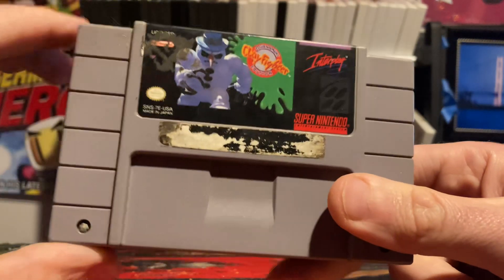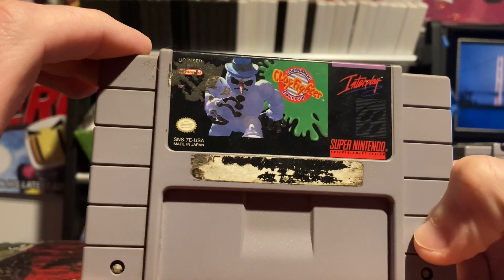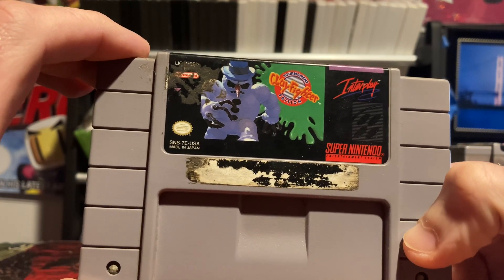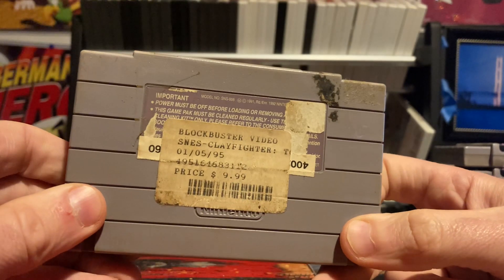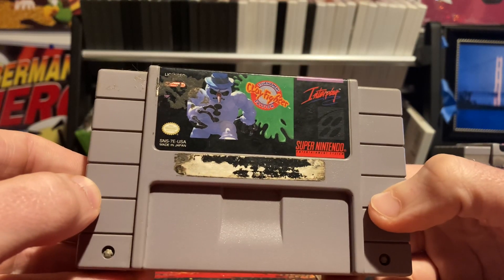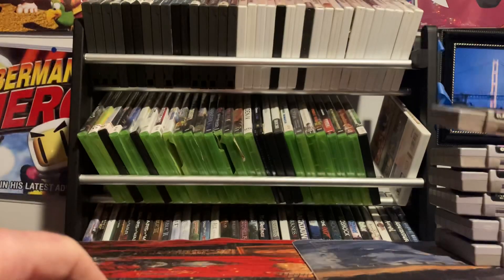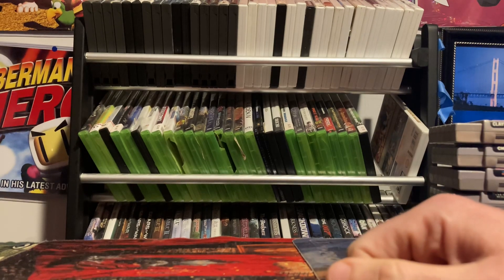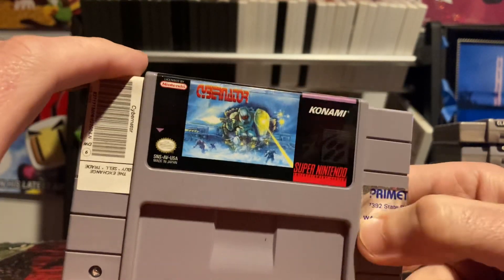We've got a couple more C games. This next one I've featured a bunch on the channel — one of my favorite 16-bit fighting games. I have a ton of nostalgia for this one: Clay Fighters Tournament Edition. There's also just Clay Fighters, both of which you can have in your collection, but I have a ton of nostalgia for this tournament edition even if it has its flaws.